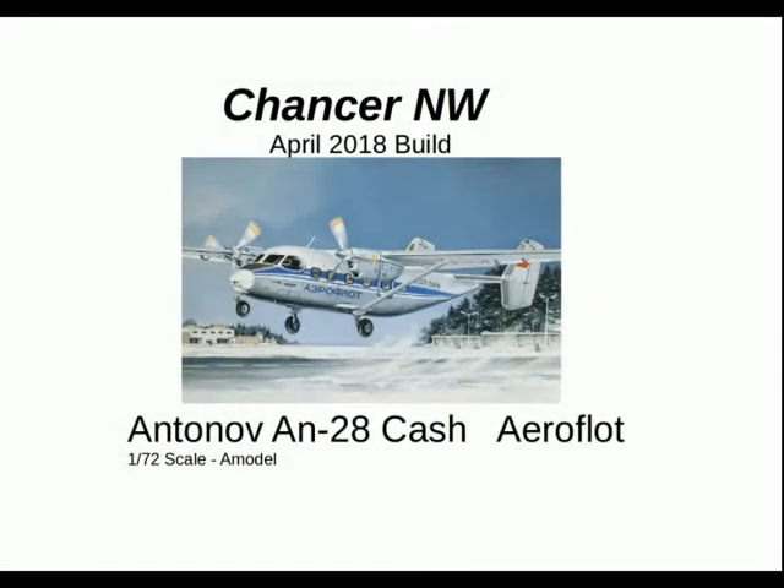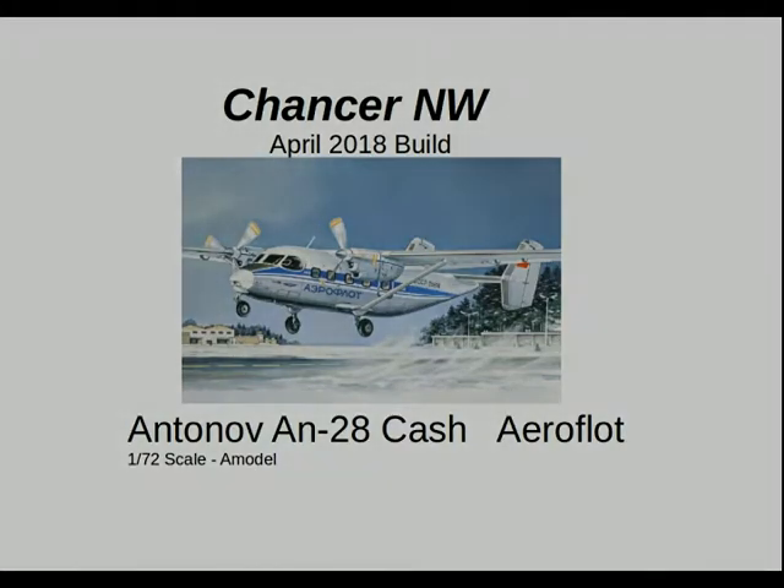Greetings to all. This is my April build, the Antonov An-28 Cache in Aeroflot markings and Aeroflot kit.